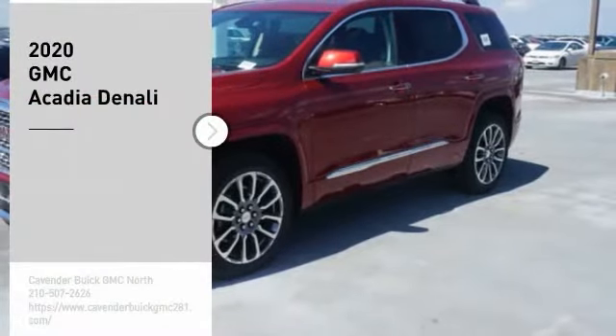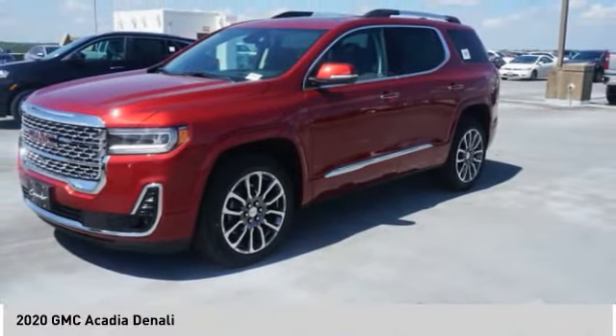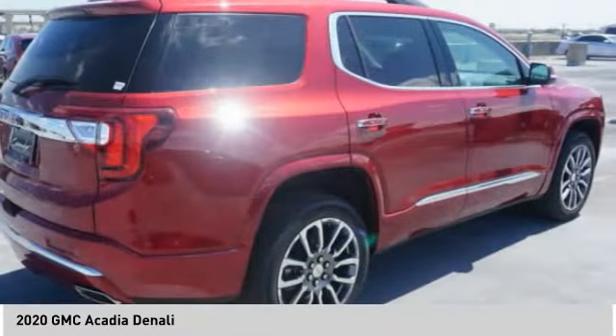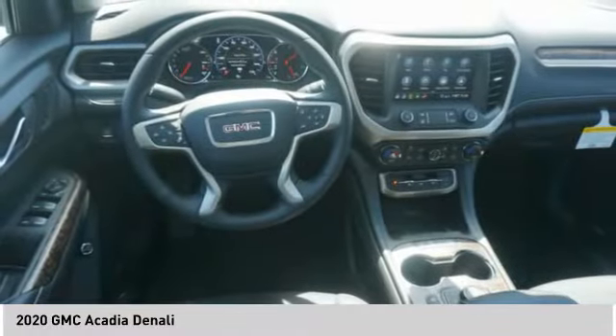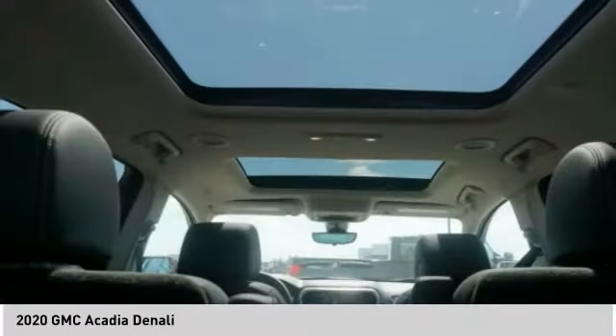You are going to love the 2020 Acadia. The GMC Acadia has great capability coupled with exceptional safety, offering better highway fuel economy than any other eight-passenger SUV, advanced technology, and thoughtful ergonomics. The Acadia is a premium utility that rejects compromise.